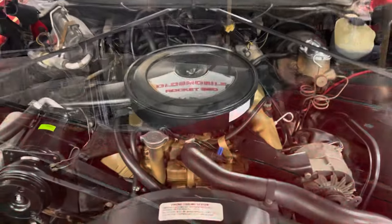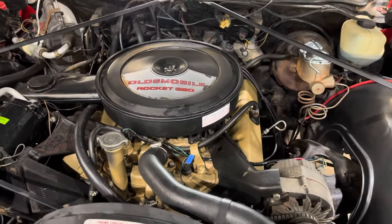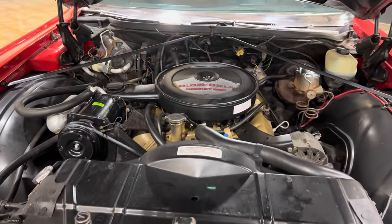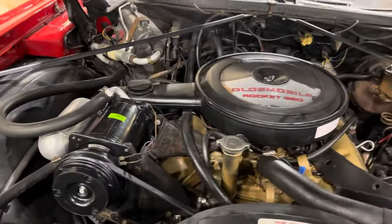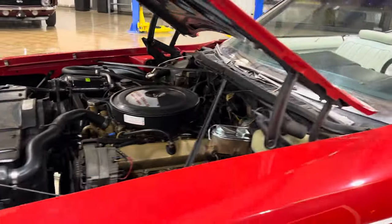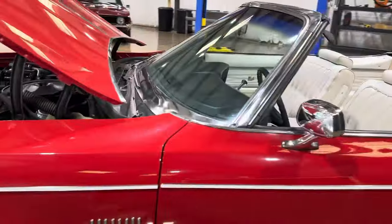Let's pop the hood. We've got the original Rocket 350 motor. This car runs and drives excellent — floats down the road. Brand new AC compressor; we've charged the entire system up. It is ice cold. It's been converted to R-134.